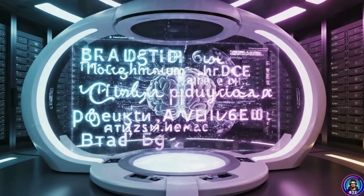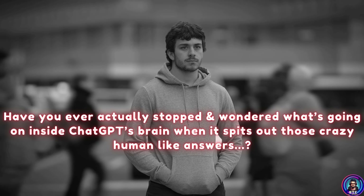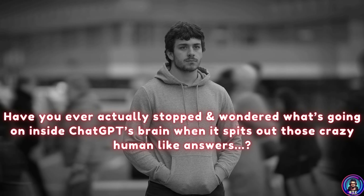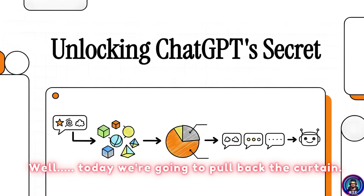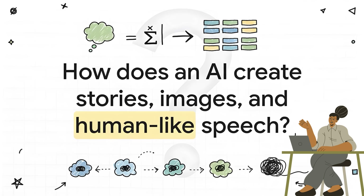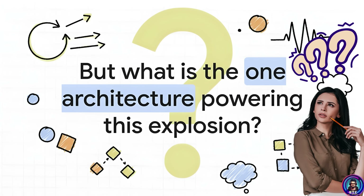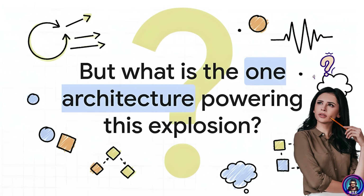Let's be honest, you've probably talked to it. Maybe you've asked it to write a silly poem or help you out with your homework. But have you ever actually stopped and wondered what's going on inside ChatGPT's brain when it spits out those crazy human-like answers? Well, today we're going to pull back the curtain. How does an AI write a story or whip up an image or just talk like a person?